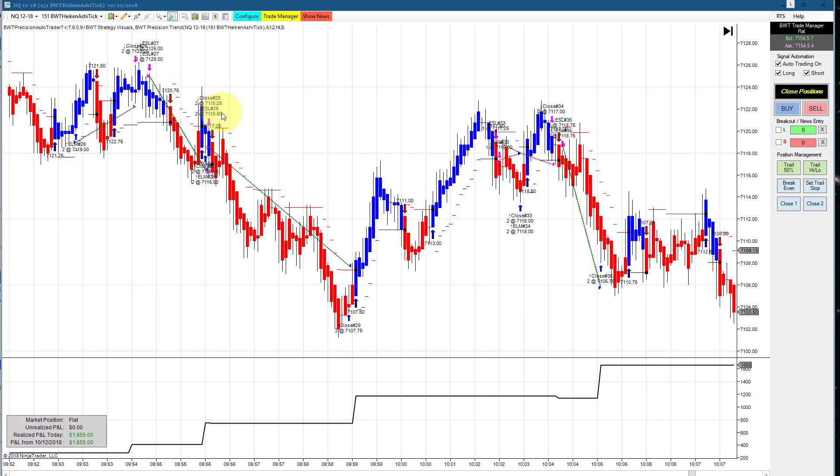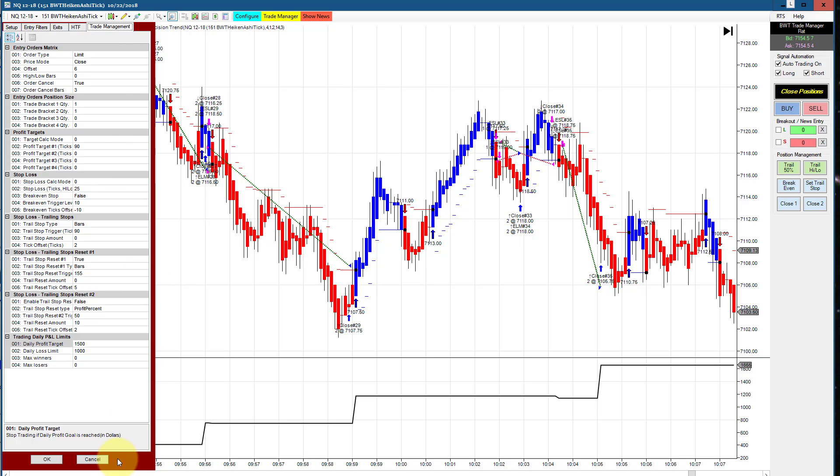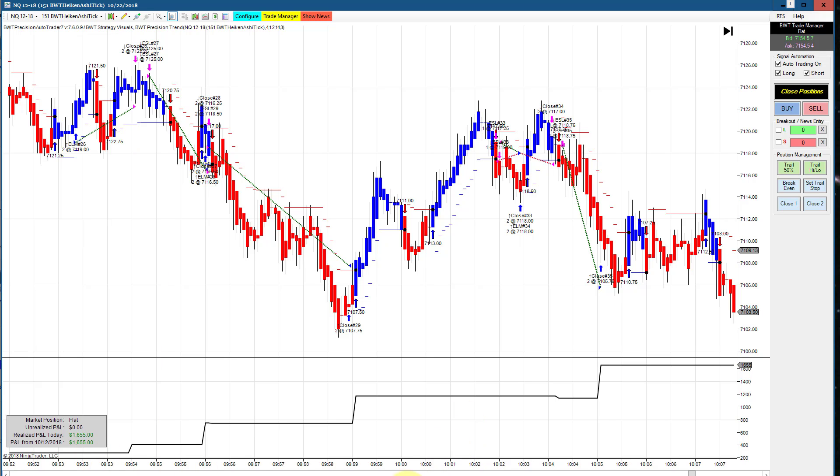Next is the NASDAQ on a 151 Heiken Ashi tick chart, which did 1655 for the day. The goal on this is 1500, so really solid positive slippage. Looks like we only had one small loser here, and this was finished trading in the first half hour or so of the session.